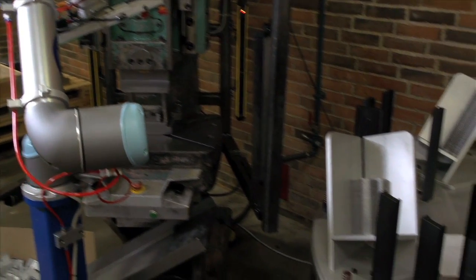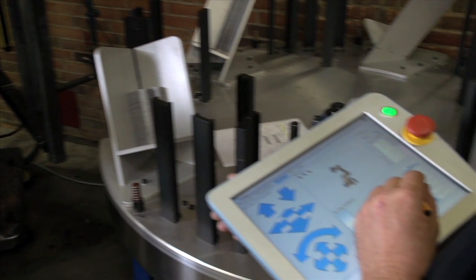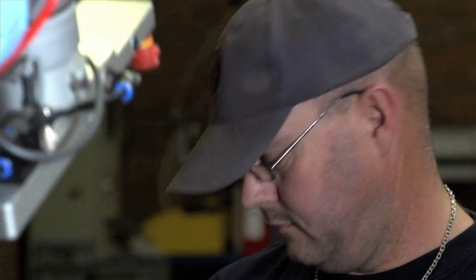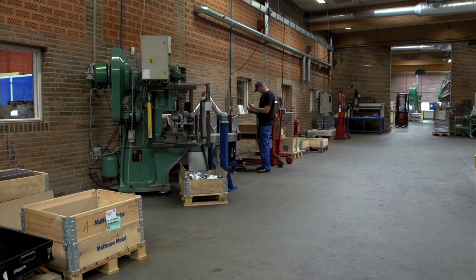Paul is not concerned the robot will render him unemployed. He actually ended up with a more interesting job. Working with the robot is incredibly exciting. It has alleviated employees from some of the hard, repeated work that they had performed day in and day out.